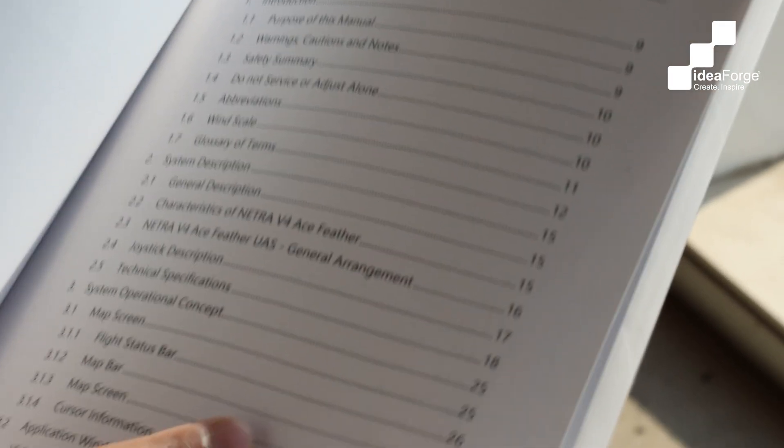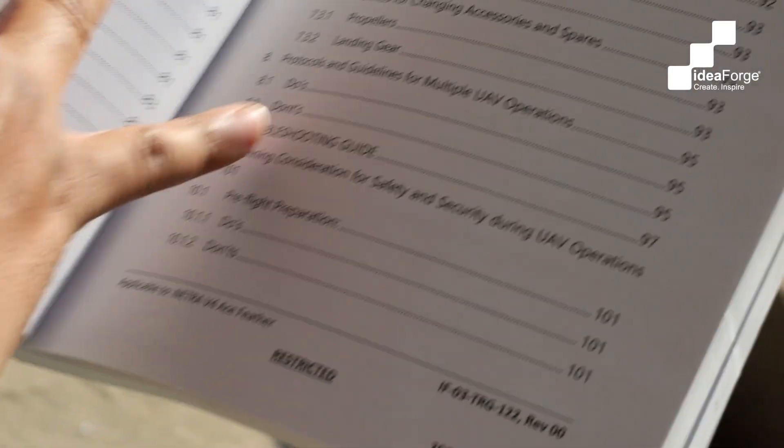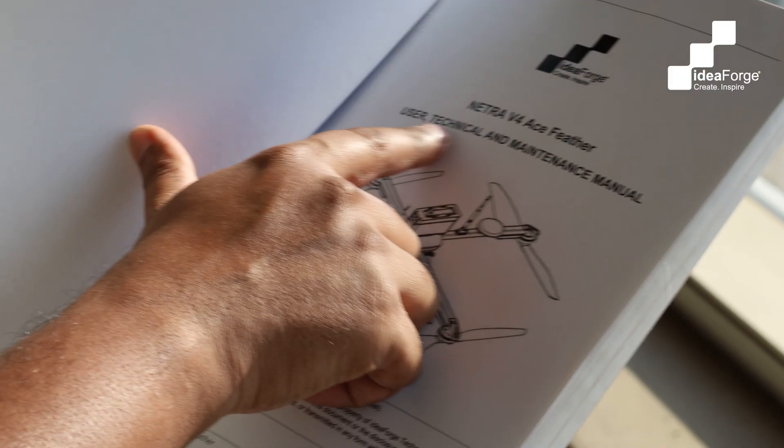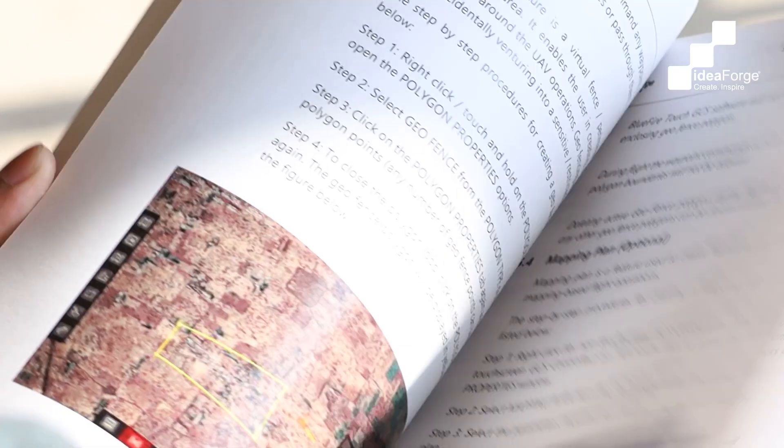In general, when we buy any product we get some associated information along with it to tell the user how to use the product. Similarly, in the drone industry, technical manuals basically talk about a lot of information which are needed for the user to understand. Technical documentation should be complete, specific and accurate. Technical manuals are more than a set of instructions.